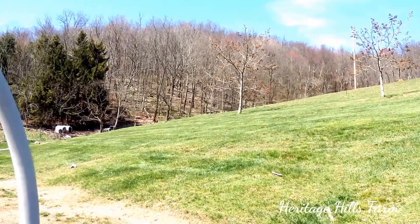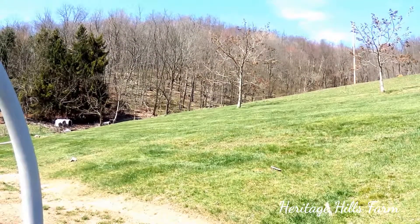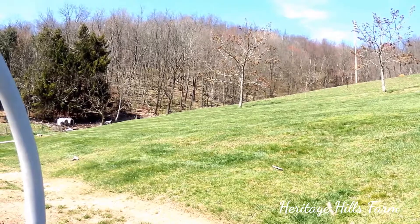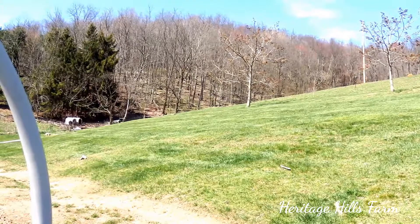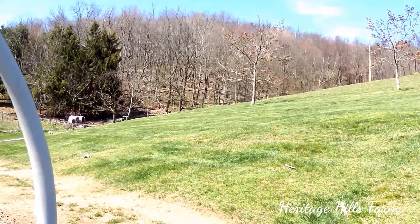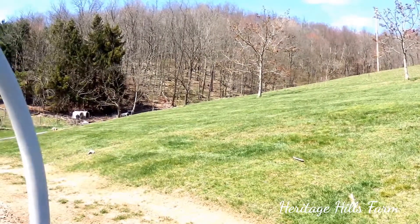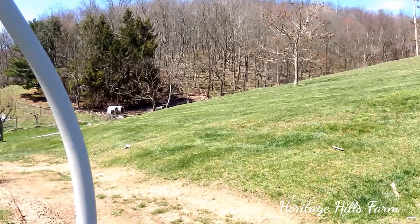We have 55 broiler chickens we're going to be putting out today. We have two of our smaller chicken tractors — they're made from hog panels and then we just tarped the roof over and kind of closed them in and built doors. We'll just split the chickens up into two so they won't be so crowded. They're about a month old right now.